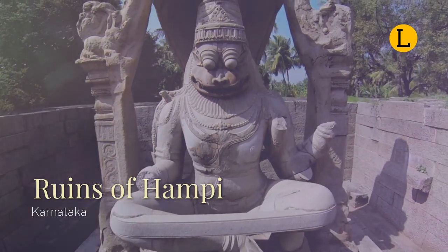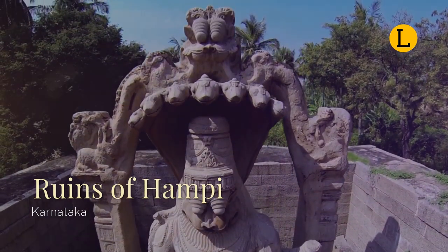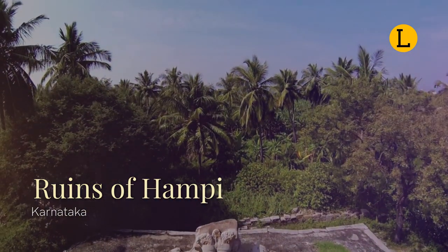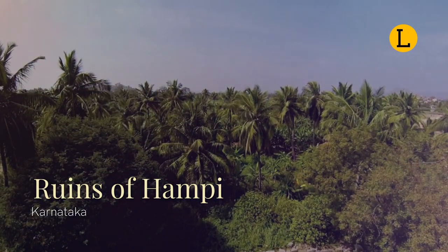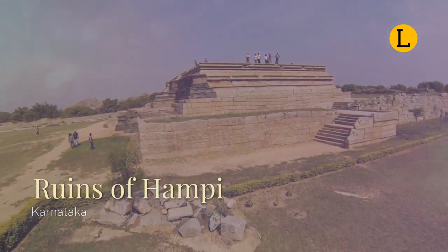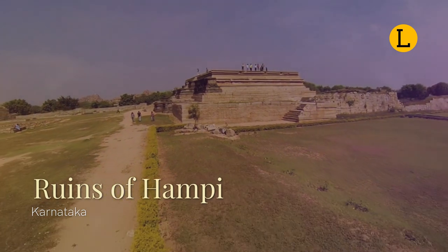Hampi Vijayanagara by the 1500s was one of the world's largest medieval cities, and amongst the wealthiest, attracting traders from as far away as Persia and Portugal. Hampi's ruins are spread over 4,100 hectares, 16 square miles, and it has been described by UNESCO as an austere, grandiose site of more than 1,600 surviving remains of the last great Hindu kingdom.